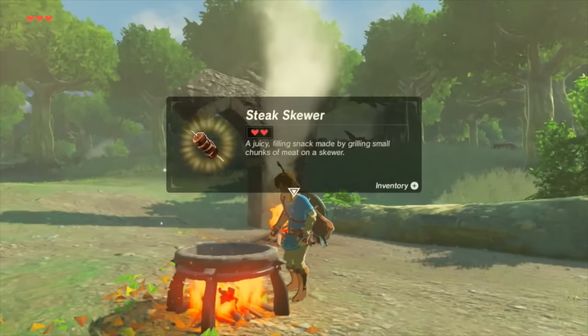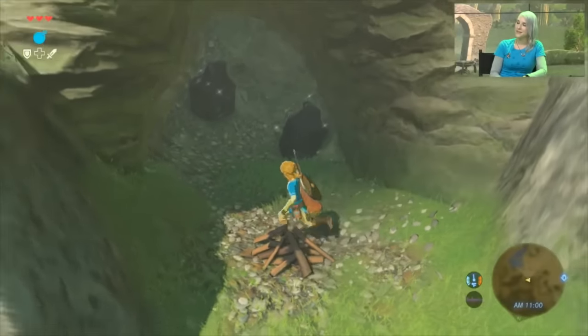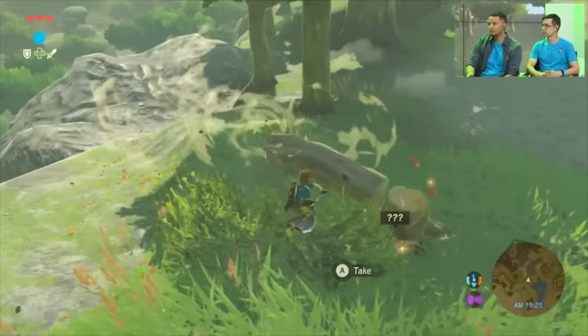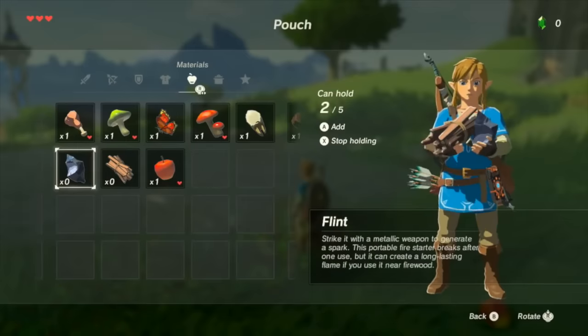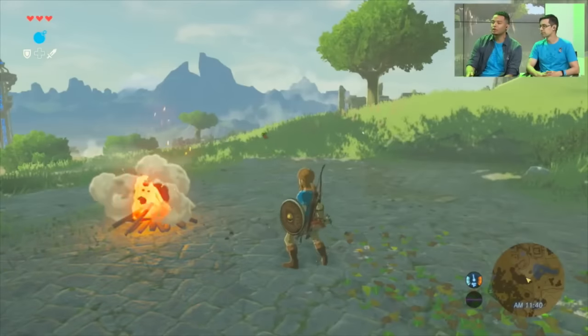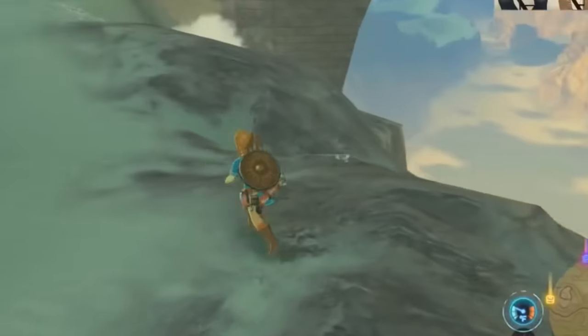Campfires can be found around the world, but you can also make one yourself by gathering flint, chopping down trees into firewood, holding both, and striking them with a metallic weapon — this will spark and create a campfire. This can also be really useful in colder areas to help you warm up.